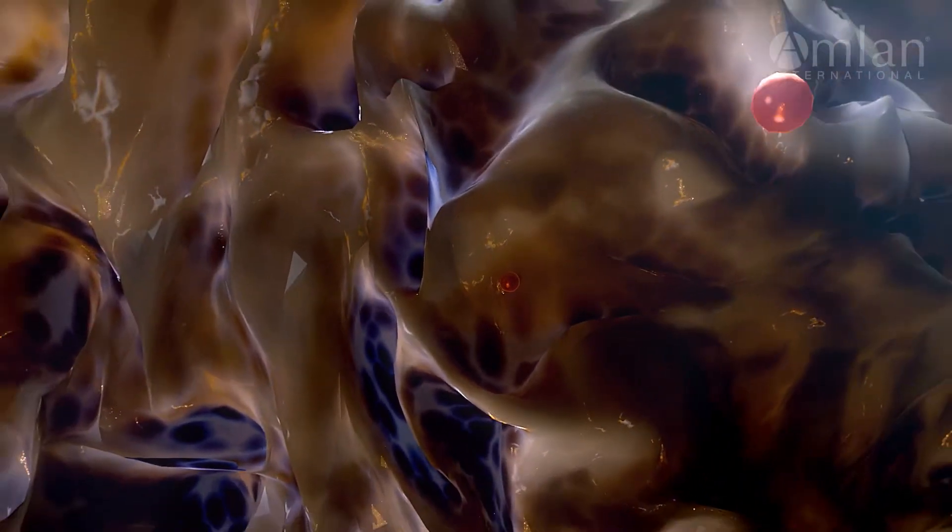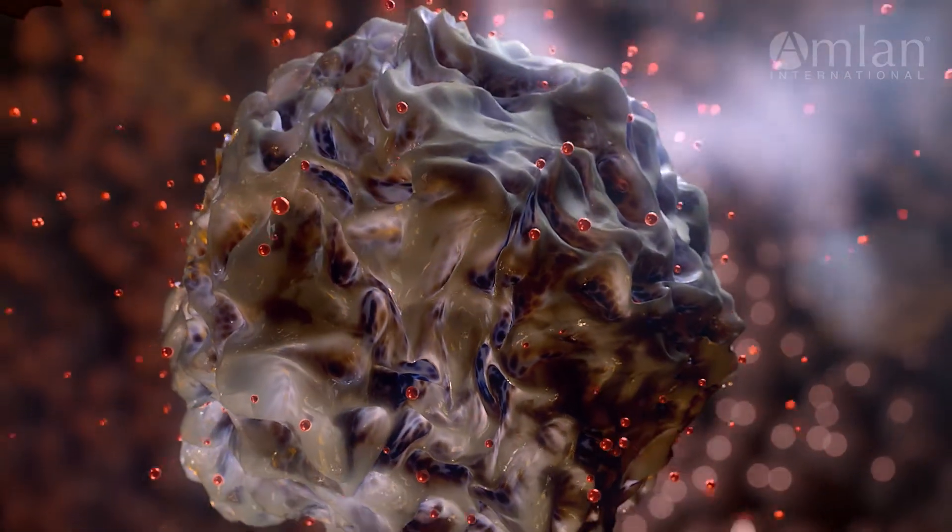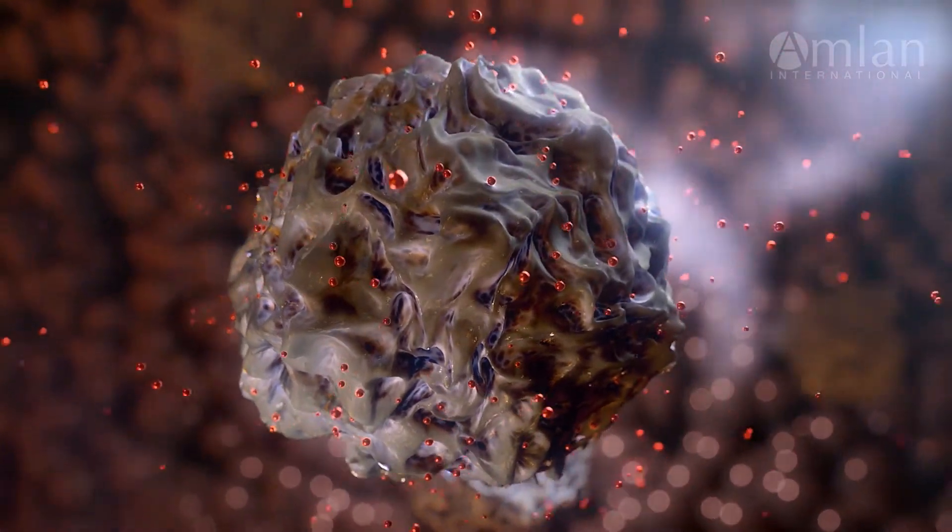The activation process promotes hydrogen and electrostatic bonding with protein and lipid toxin molecules, preventing their absorption into the body.